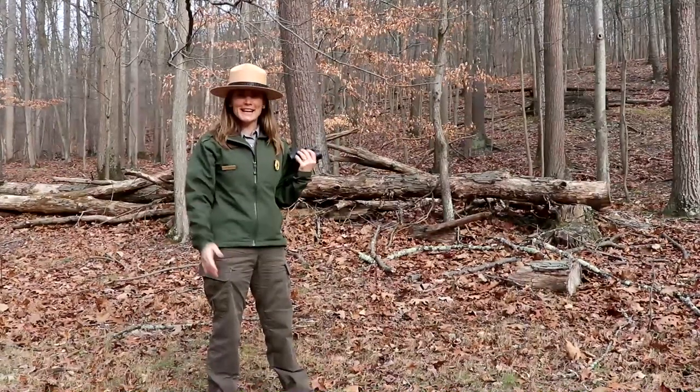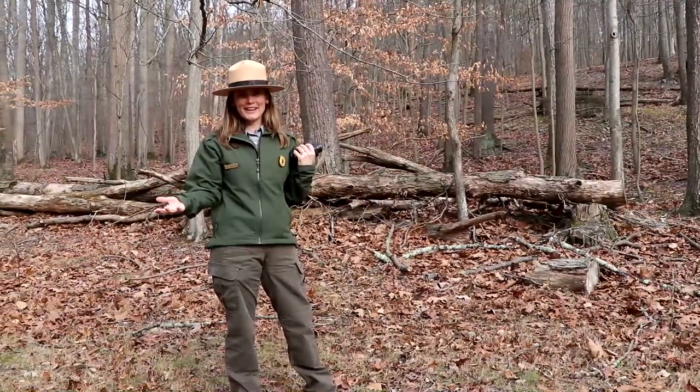Hi! You caught me out here birding at Kentucky Mountain Park. I'm Ranger Carey and I was hoping you could join me.